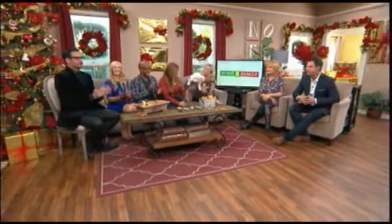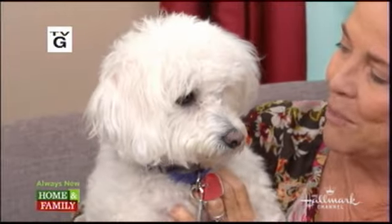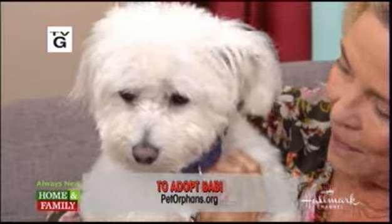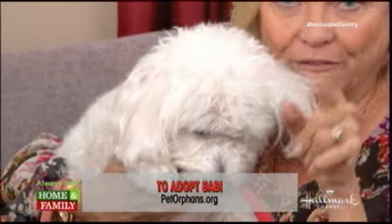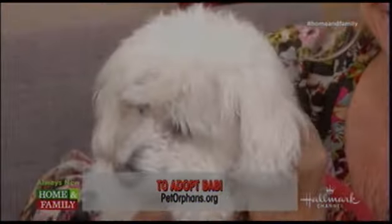We have a pet adoption with Suzanne Browning. Look at that face — we have a baby. The baby belonged to someone, but unfortunately they couldn't stay where they were. Now she's available at Pet Orphans, PetOrphans.org. She's sweet as can be. This is the perfect dog — the dog everyone wants. How could somebody not fall for that face? She's three years old and perfect for the right family out there.